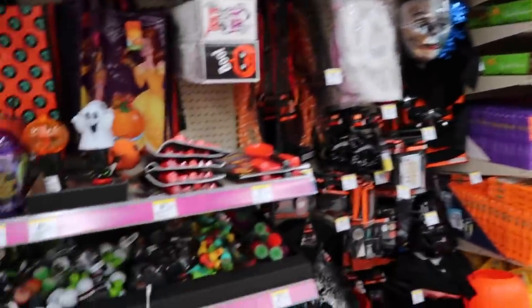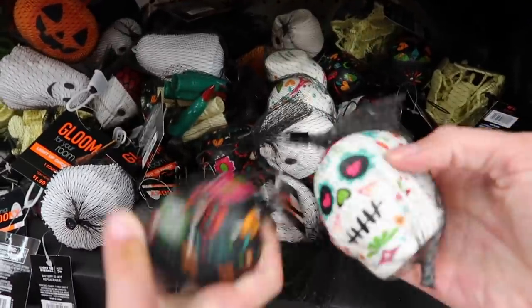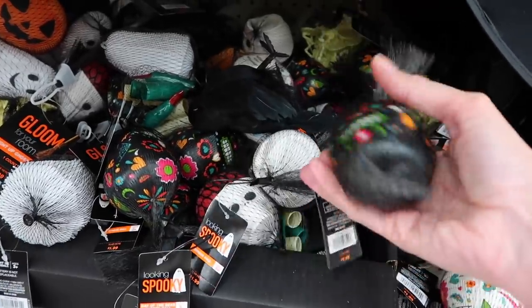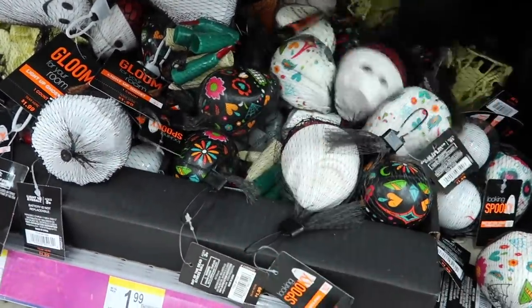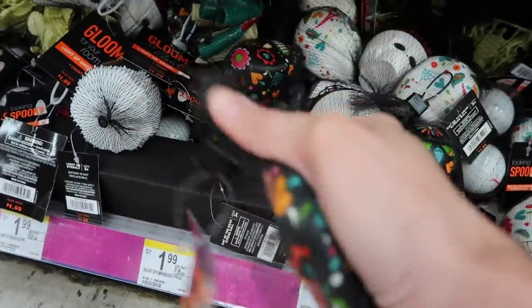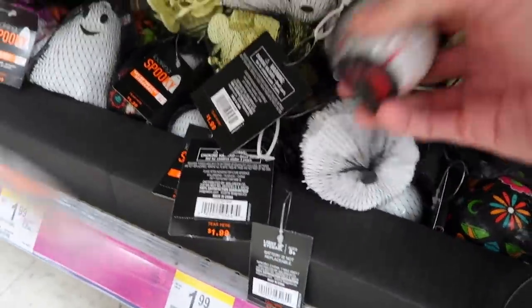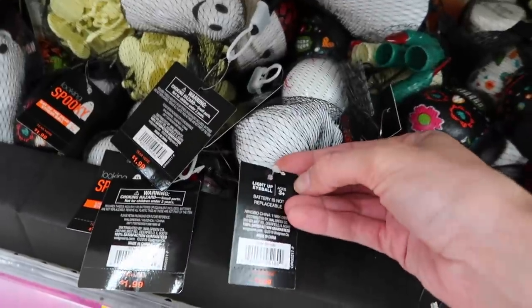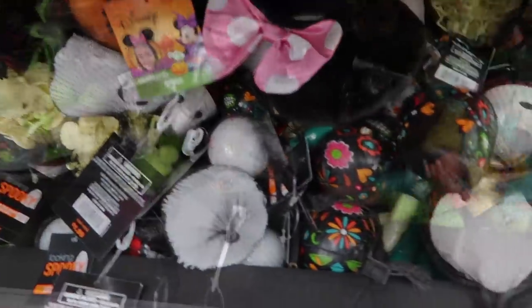This is the Halloween section of Walgreens and they have right here these sugar skull squishies — they have black and white ones. And then there are these squeeze toys that glow. That's the pumpkin — yeah, they glow. So those are like the squeeze toys they have here.